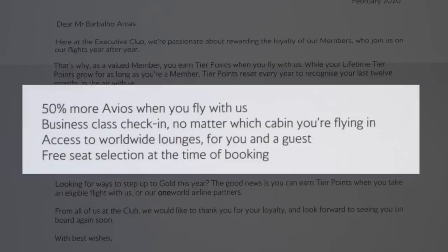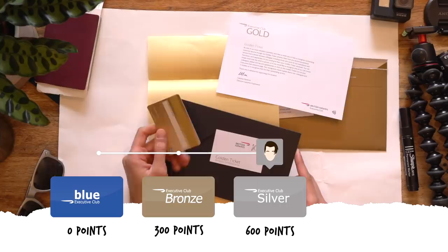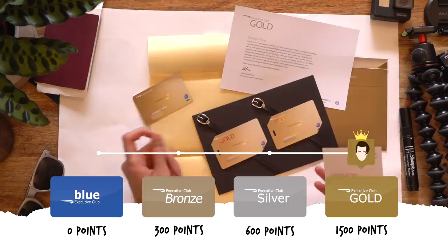We're back in Oslo. At 600 tier points you become silver, which gives access to business class lounges. But to have access to first class lounges all around the world for you and your guests, regardless of the cabin you're flying in, you need gold. And for that, you need 1,500 tier points. That's a lot. But when you fly economy as much as I do, it's totally worth it.